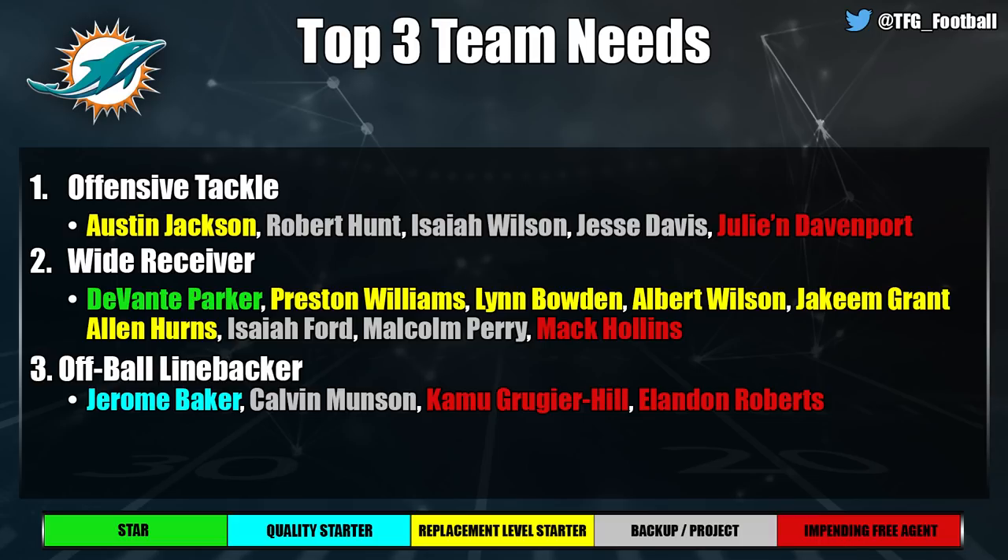The Miami Dolphins have offensive tackle at the top of their list. Austin Jackson is young and could become a starter, but I'm not confident in him yet. Robert Hunt I'm actually low on as a tackle — I think he'd be a quality guard. Isaiah Wilson was just acquired but I'm not comfortable banking on either as a tackle. Look for Penei Sewell here; Hunt and Wilson could kick inside, but they also need a center — offensive line across the board really.